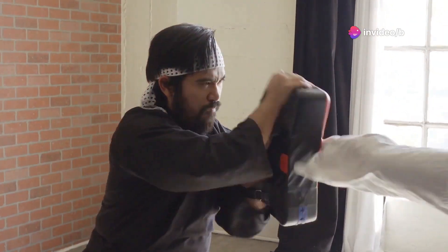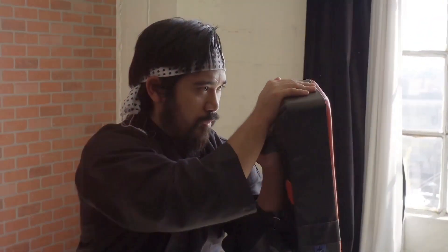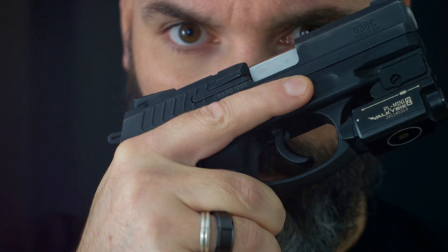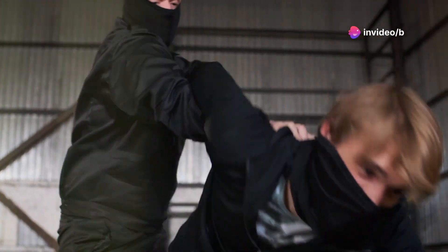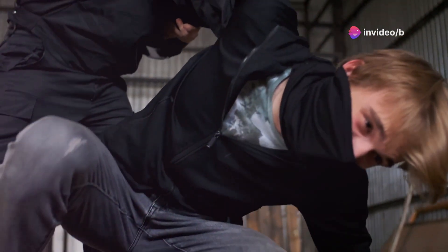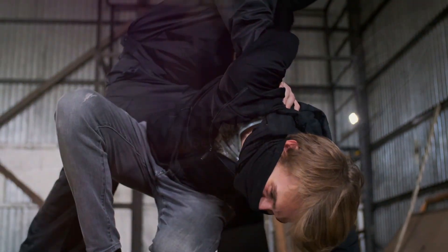Now before we get started, I want to make one thing clear: these gadgets are for self-defense purposes only. Always prioritize de-escalation and personal safety first. With that said, let's jump into the fascinating world of self-defense tech and see what kind of innovative solutions engineers have come up with to help you feel more confident and secure in your day-to-day life.